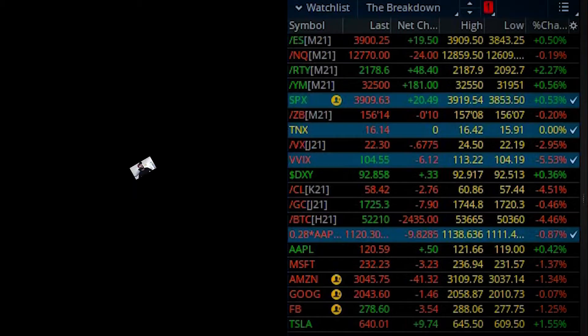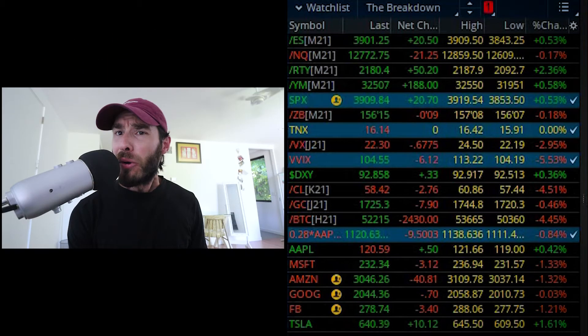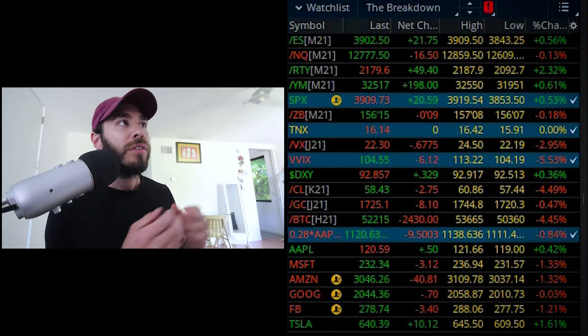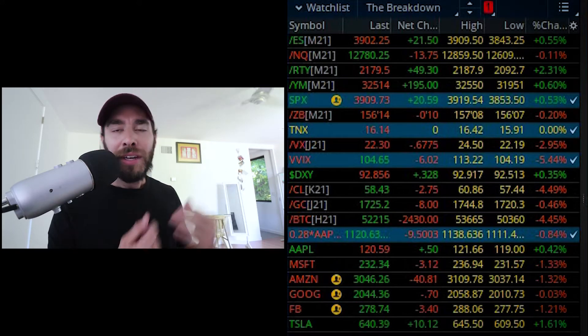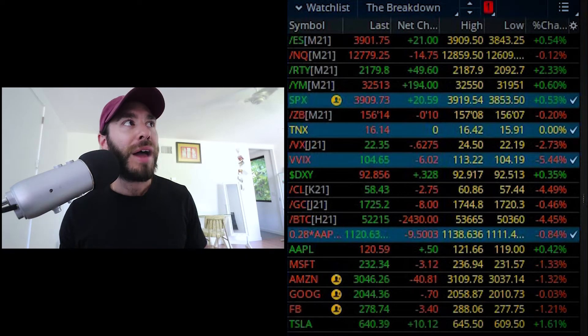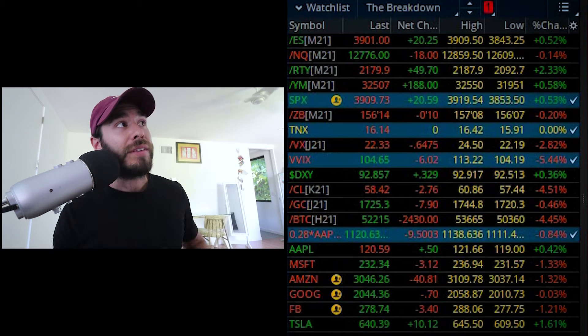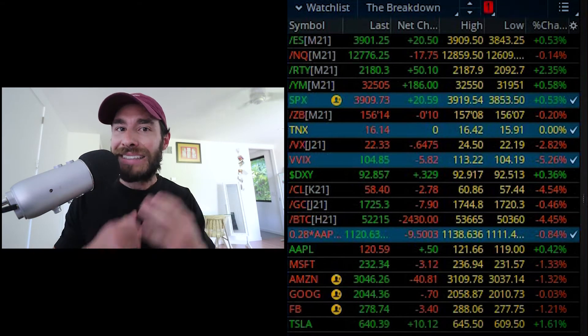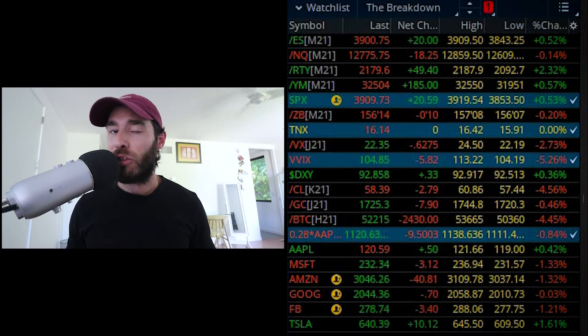Today we saw this market go from red to green. What does that mean for Friday's session? I'll break it all down, but first the closing bell — the S&Ps finished up about 20 points. For the most part we see all of our indices in the green. What stands out most to me is the Russell 2000 up over two and a quarter percent. We see the Dow up a little under 200 points. However, it was the Nasdaq today closing slightly in the red.